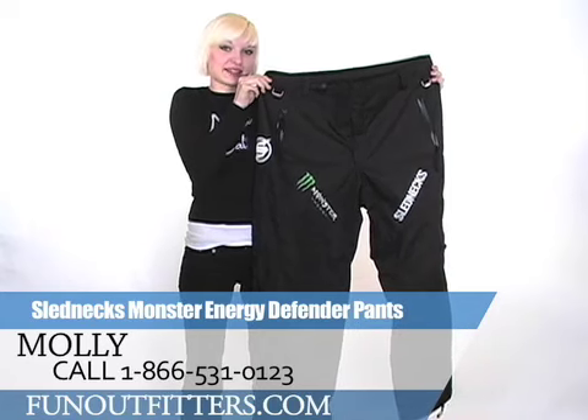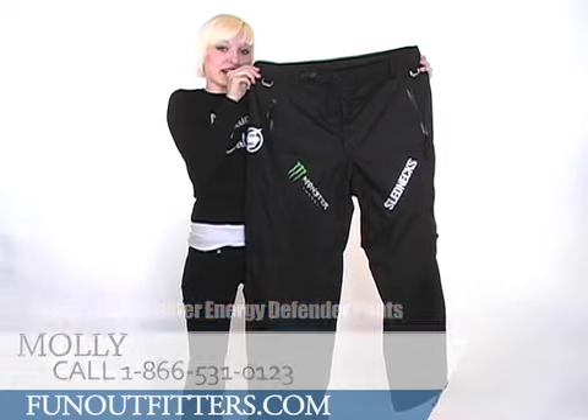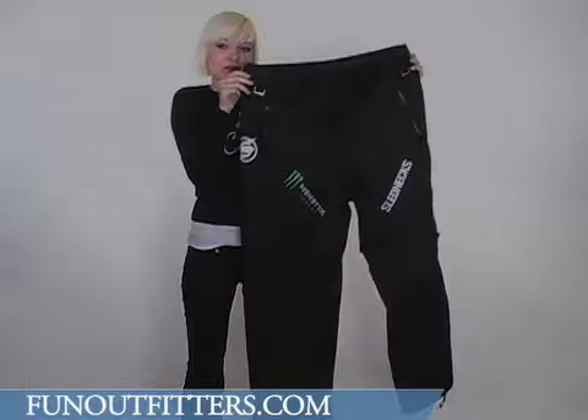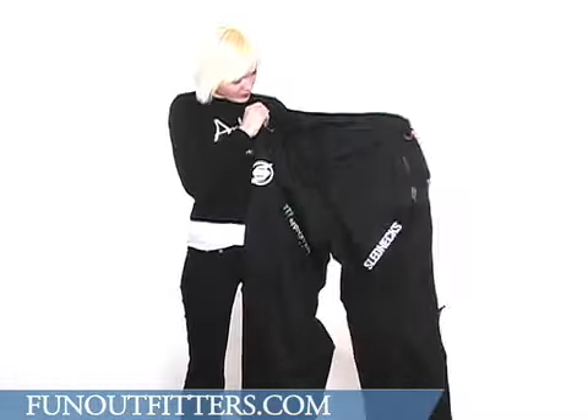The Monster Energy Defender Pants. They're made of 10,000 millimeters of ballistic nylon and have a DWR surface and finish, which means that they are wind, water, and stormproof. They have taped waterproof seams and waterproof zippers.